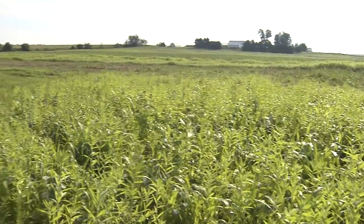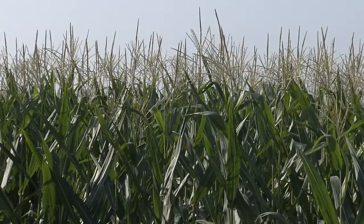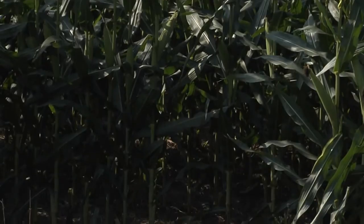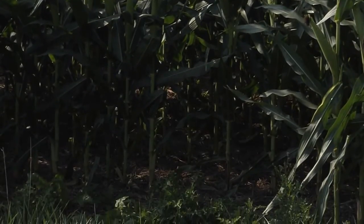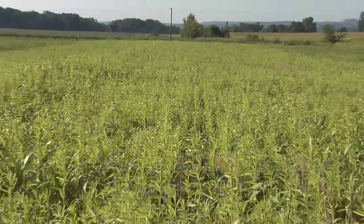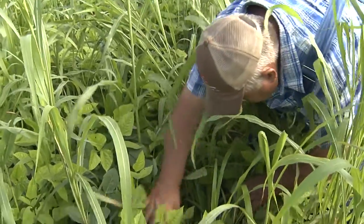Eco-farming and no-till work hand in hand. When we talk about farming in nature's image, we're talking about utilizing no-till and cover crops. With continuous cover crops, the soil is covered 24-7 — just like what nature does. Cover crops are very important; they're the conduits of energy that feed the soil.